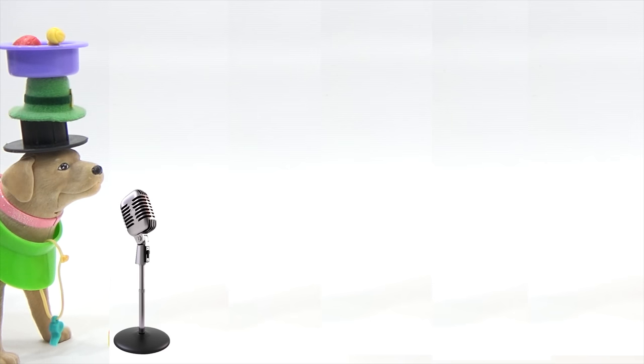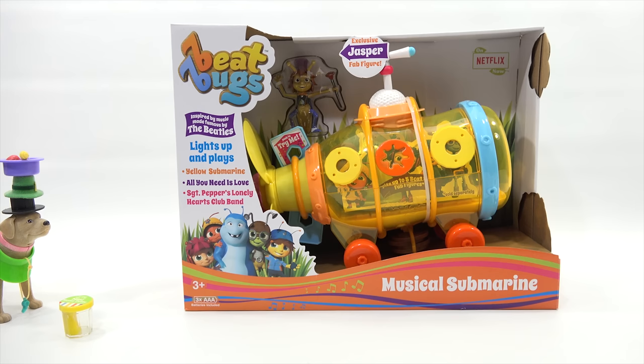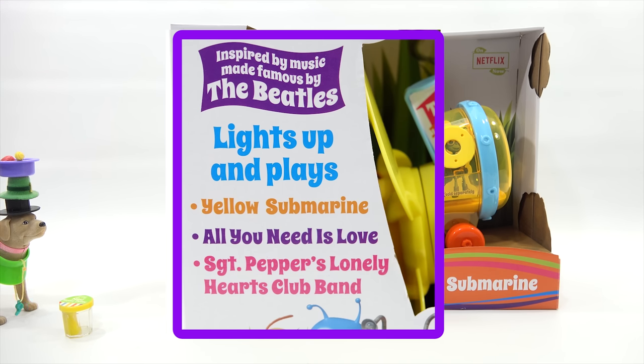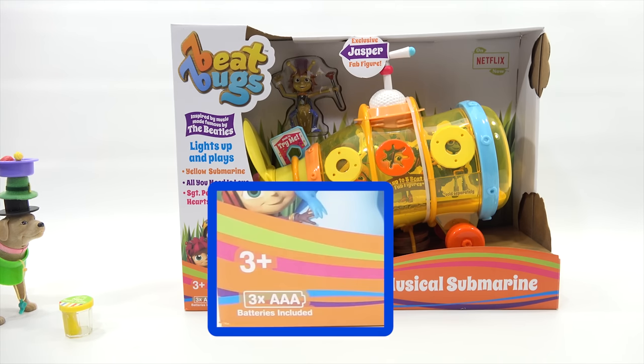Introducing the first nominee, the Beat Bugs Musical Submarine from Blip Toys. It's the Beat Bugs Beatles Light Up Submarine. Pretty cool, huh? It's a yellow submarine. And you get those songs too — we all live in a yellow submarine. This is for ages three plus.